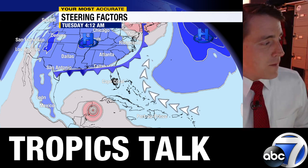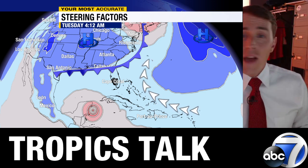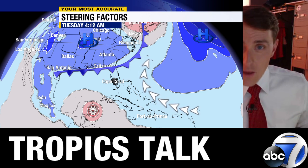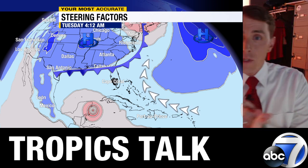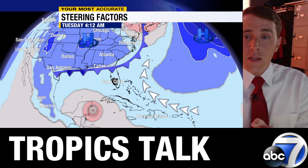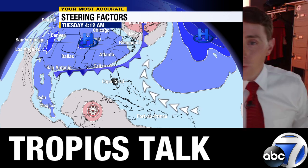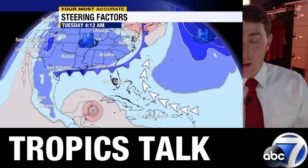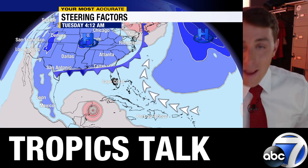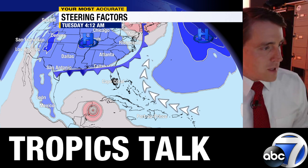Let's dig into some model forecasts. Before we do, I want to point out this hasn't even formed yet. You're asking these models to predict not only exactly where this is going to form, but when it forms, how quickly it intensifies, and how it interacts with different features all the way up in the northern United States and Canada. So it's no surprise there's still quite a bit of uncertainty in the long-range track, as you would expect a week-plus out. But there have been some trends in the models over the last 24 hours that we should be starting to take note of.